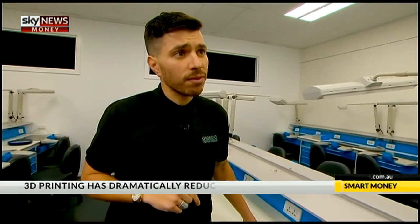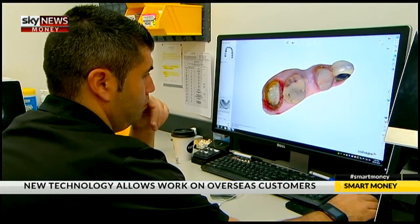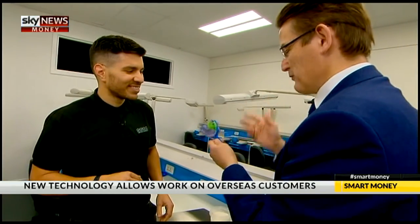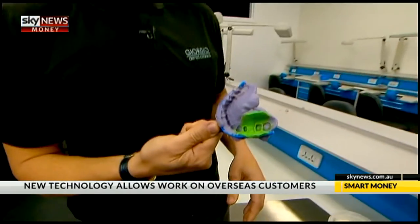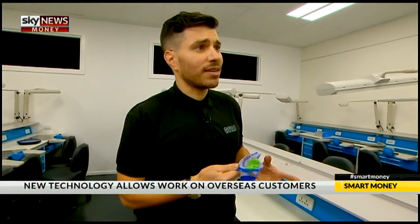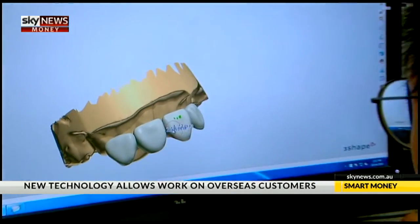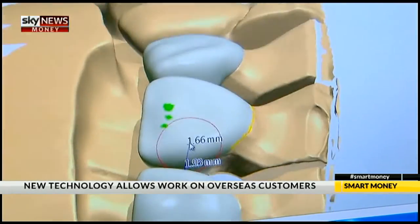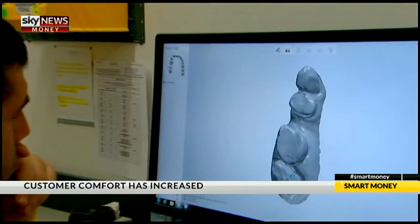We've almost doubled — from around 25 staff to 45 — which has been fantastic, whilst also upskilling staff who were doing more menial tasks in model production to more senior roles now. The difference for patients is comfort — putting a traditional dental mold in someone's mouth is incredibly uncomfortable for most people, and the new approach has made it a lot more non-invasive for patients, which obviously has great benefits for dentists and the way they treat their patients. It has absolutely improved our productivity out of sight, and we've been able to reskill and upskill our technicians to more innovative methods.